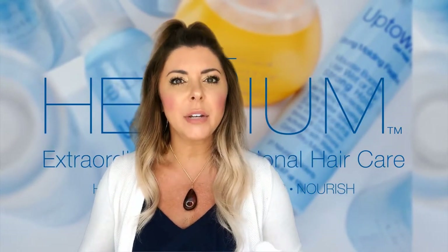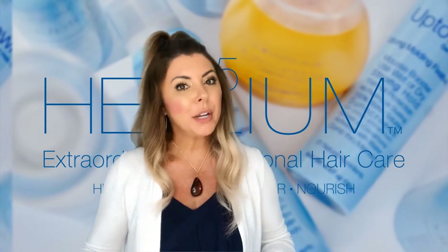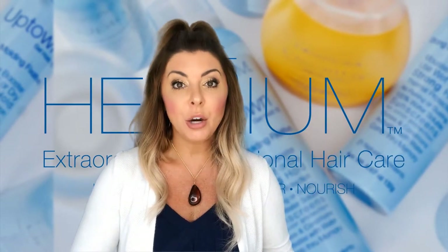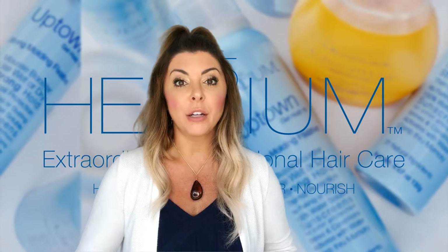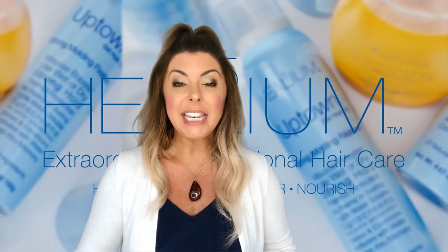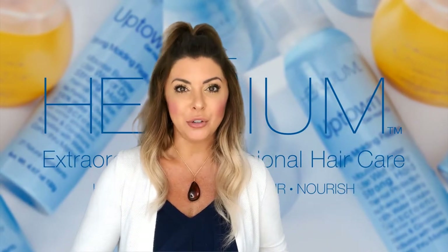Think of Not Anymore as creating a barrier on the scalp from lice and nits. Some other great benefits: we are of course sulfate free, paraben free, and also phthalate free. All of our products are color safe and keratin safe and have sunscreens for color protection. In Not Anymore, you will also find hydrolyzed proteins as well as biotin to naturally strengthen the hair.